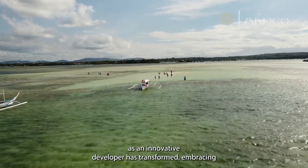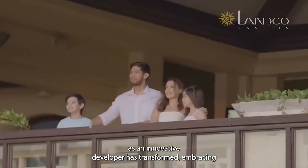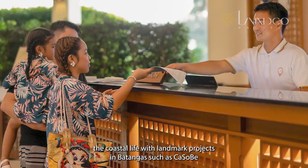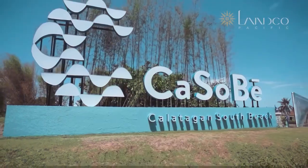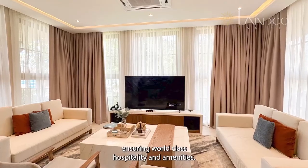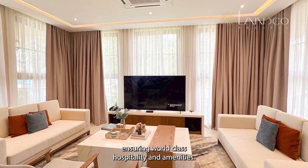Landco Pacific, as an innovative developer, has transformed coastal living with landmark projects in Batangas, such as Kasabi. These properties, managed by Landco Lifestyle Ventures, ensuring world-class hospitality and amenities.